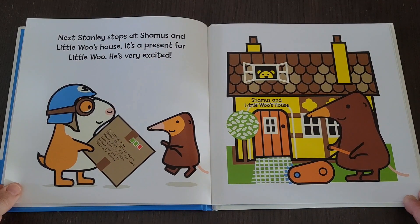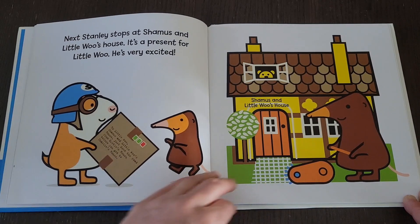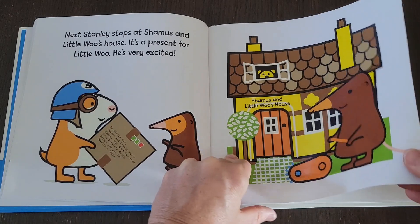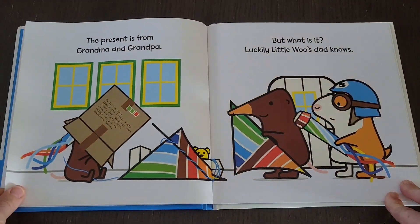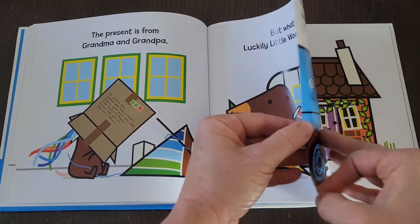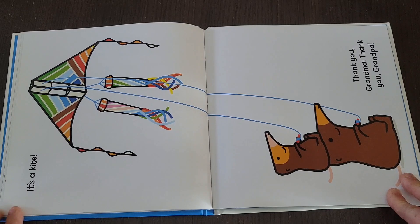Next, Stanley stops at Shamu's and Little Woo's house. It's a present for Little Woo — he's very excited. The present is from Grandma and Grandpa. But what is it? Luckily, Little Woo's dad knows. It's a kite!